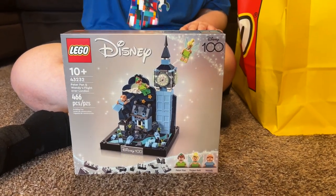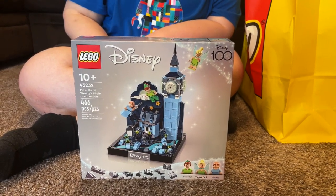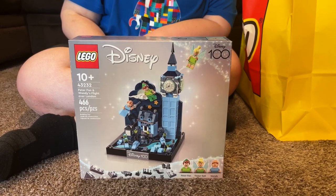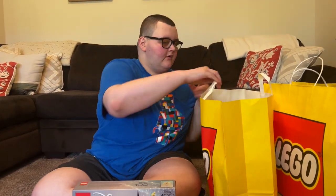Hey guys, welcome back to my YouTube channel! Today we have a LEGO haul - a bunch of new LEGO sets released today on September 1st. There's one August release and a couple more we're not sure how long they've been out. First up is the new Peter Pan and Wendy's Flight Over London - it even has Tinkerbell on it. It's really cute, 466 pieces, and it was 60 dollars.